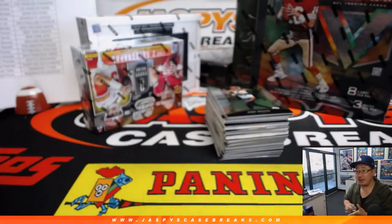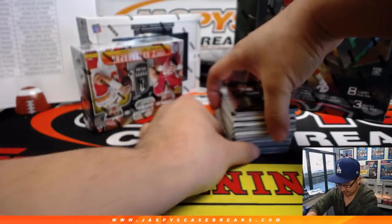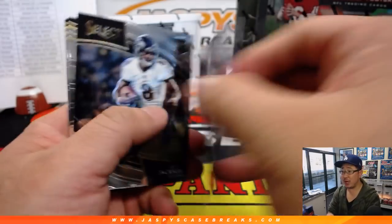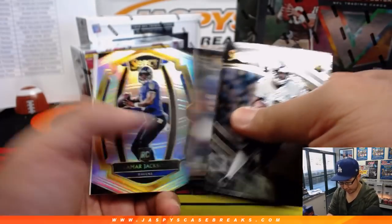Alright, good luck everybody. Blake Bortles coming to LA to be Goff's backup — interesting. That's a solid backup, I would say. There's Jordan Thomas, Blue, to 175 for the Texans. That'll be for Josh Rodriguez.